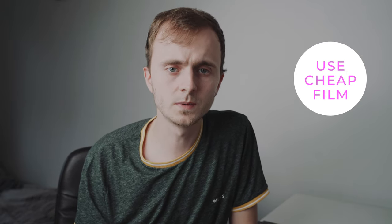Tip number three is you don't have to rush out and buy expensive film like Kodak Portra. I know Portra looks cool but there are so many other options out there as well — things like Kodak Color Plus, Fuji C200, Kodak Gold. Honestly they look amazing and they're nice and cheap too.